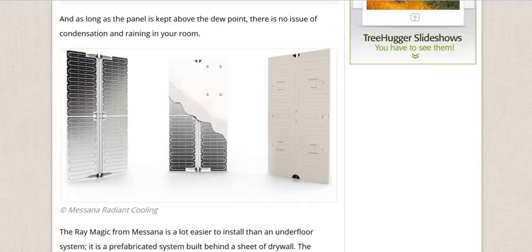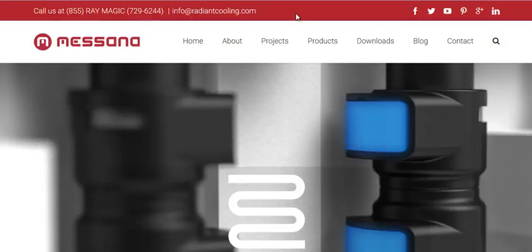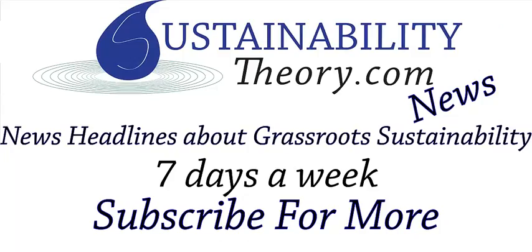You can follow the link in the description, and I'll also link to Messana's website — an Italian company that makes these. If you'd like to see more news headlines like this, subscribe to my channel. Have a great day.